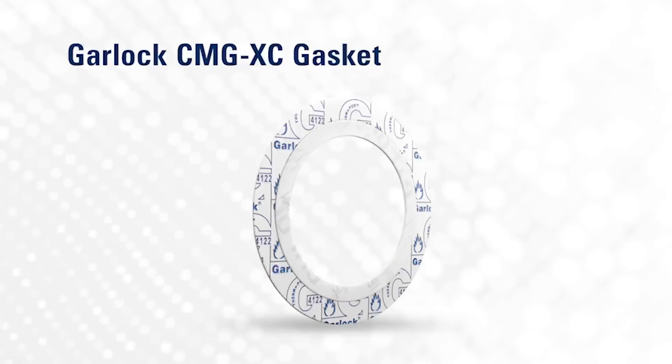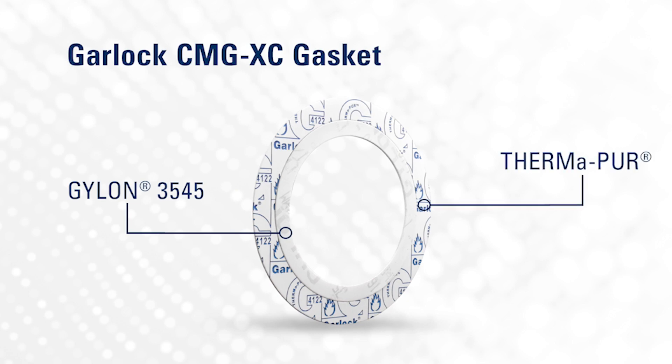There are a lot of sealing solutions out there. Traditionally, graphite is a very common fire-safe product used in sheet as well as spiral wound type gaskets. Certain fiber gasket styles have also passed fire testing. But for customers looking for ultra purity or chemical resistance, sometimes you need to look outside the traditional box. For instance, we have a new product called the XC gasket, which is a corrugated metal gasket with dual sealing elements. The primary element in contact with the fluid is the Gylon 3545 element, and the secondary element, which provides fire safety, is our ThermaPure product.